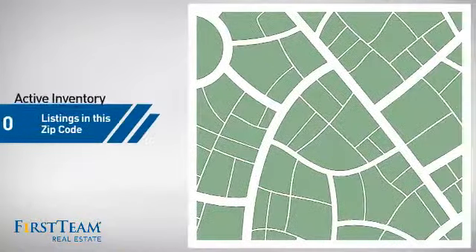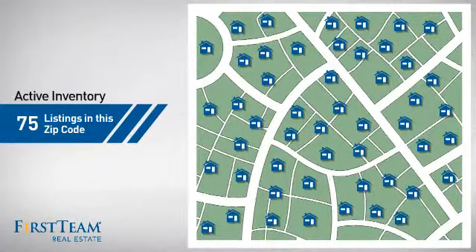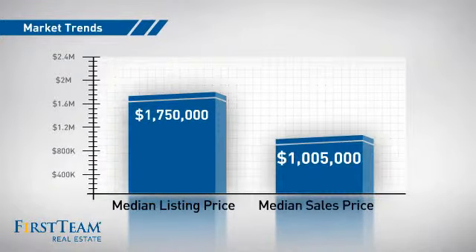Wondering how it stacks up against the competition? There are now 75 homes on the market within this zip code, with a median list price of just under $1.8 million and a median sale price of just over $1 million.